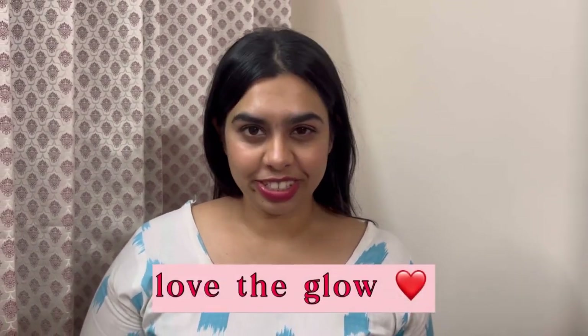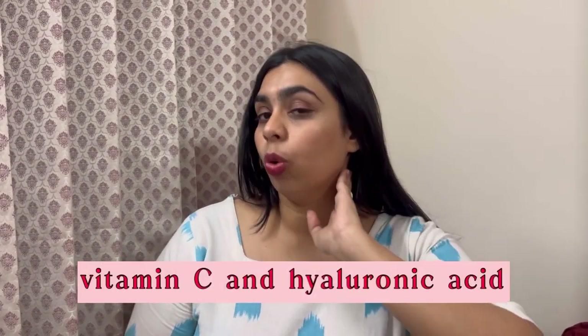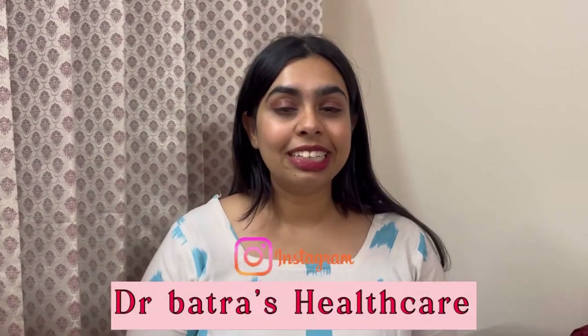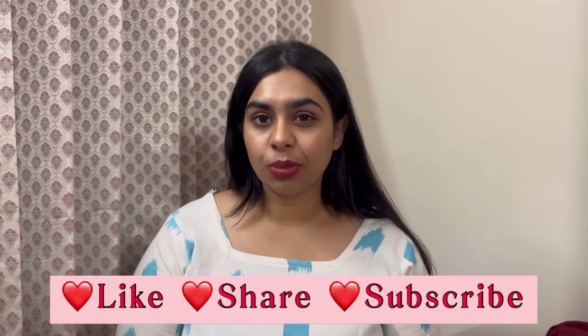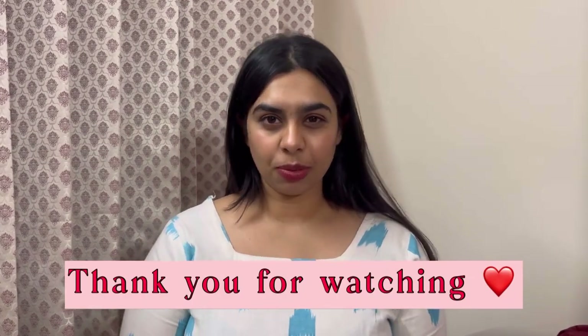That was about Dr. Batra's Hydrafacial. They use Hyaluronic Acid and Vitamin C, which is why you can see this glow on my skin. I'm extremely happy about this treatment and my skin feels so lively. I hope you liked this video. Please do like, share and also subscribe to our channel. Bye.